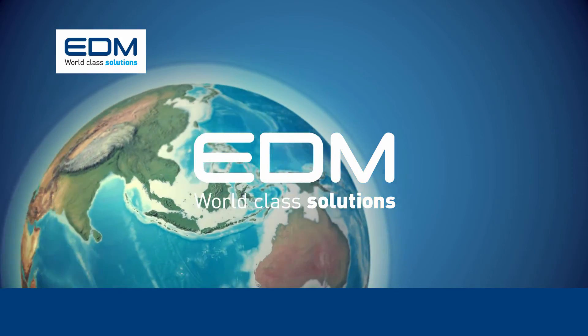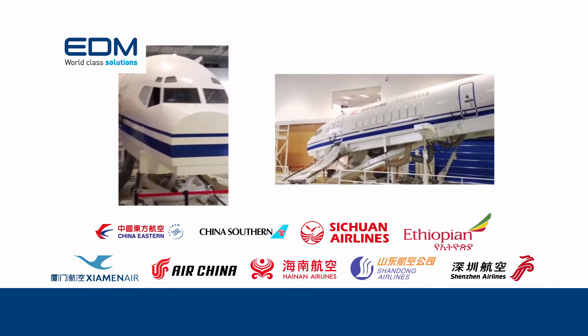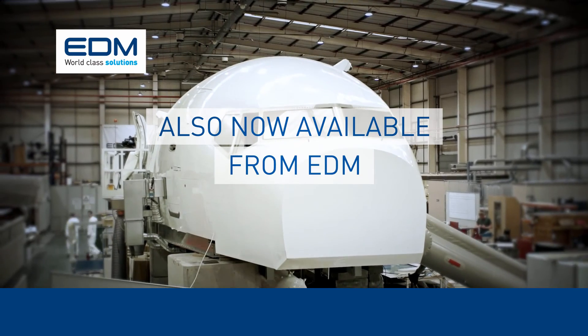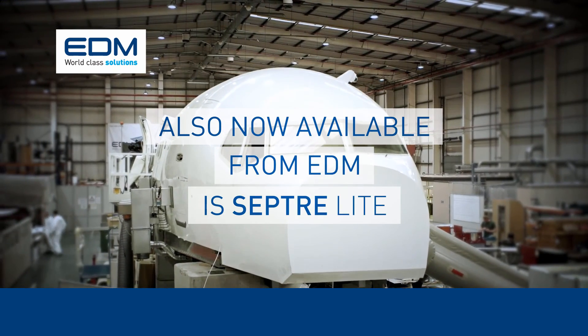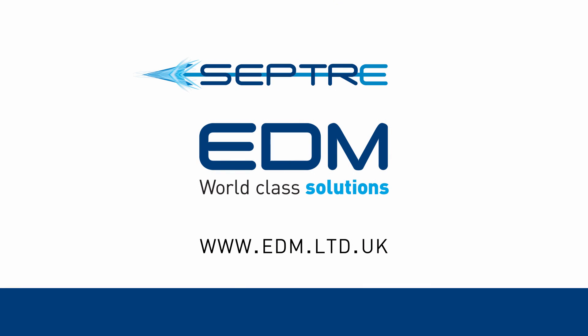SEPTA is now in use by leading airlines. Also now available from EDM is SEPTA Lite, the entry-level version of SEPTA. SEPTA from EDM — for more information, please contact us.